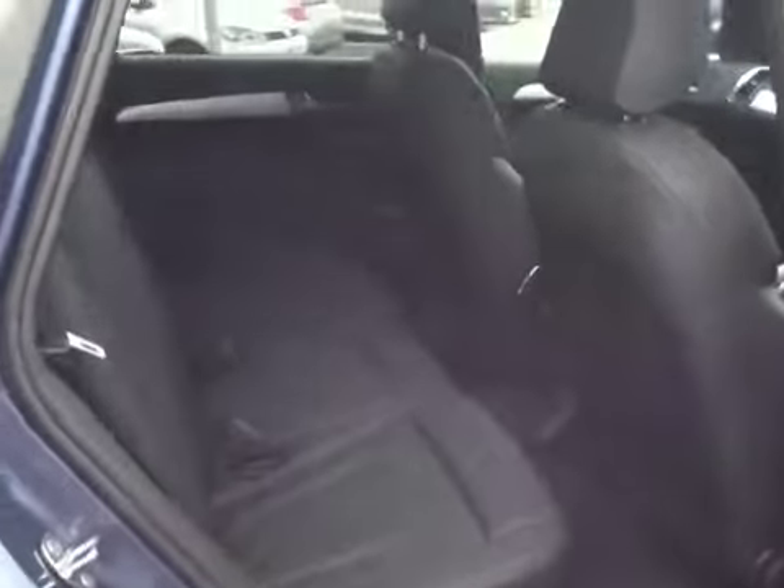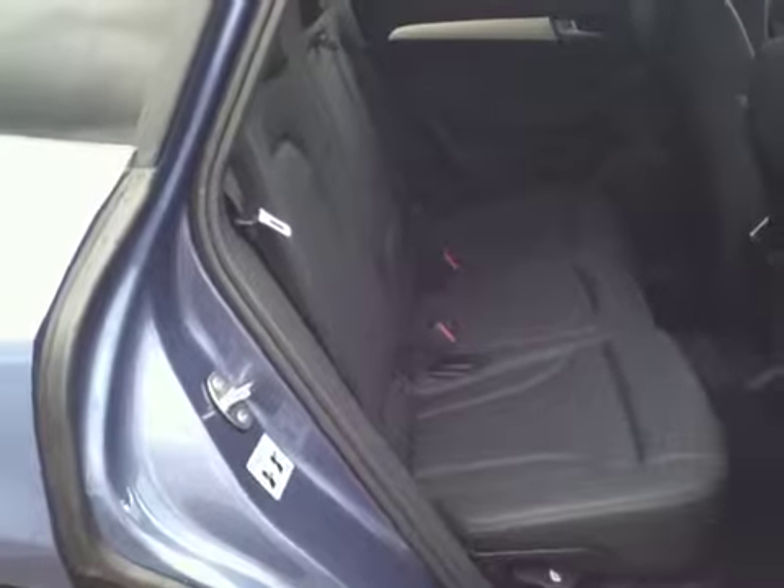It's got privacy glass in the rear, and there's the rear seat.